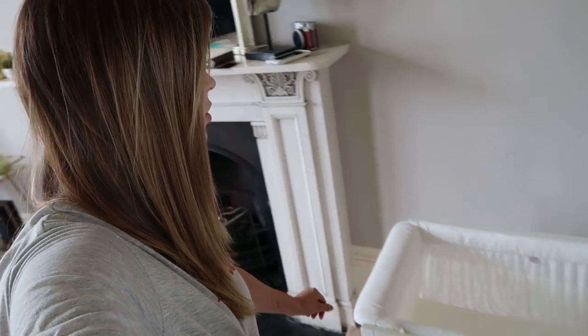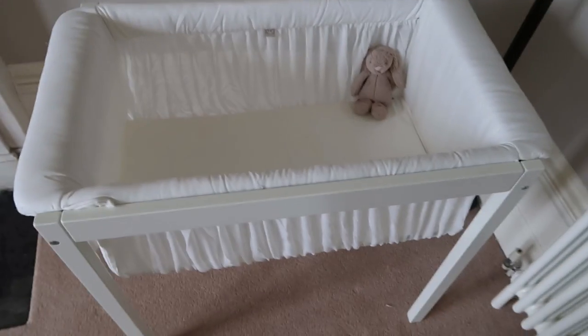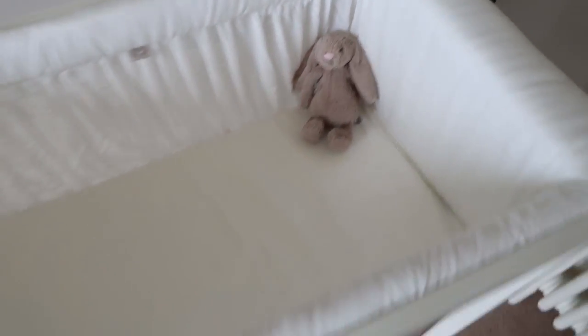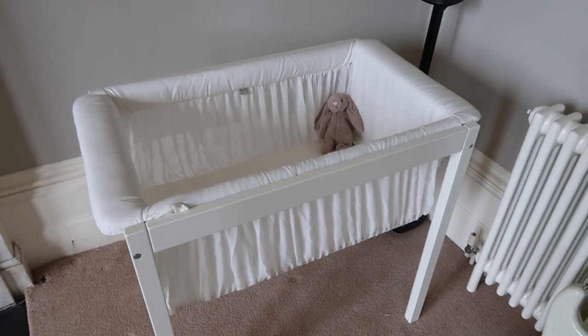I've decided to put the Stocker cradle in the lounge because I needed somewhere for the baby to sleep in here. It's got a tiny little Jellycat bunny in it - Grayson's, which she has donated to the baby. We picked this one because it's really inoffensive and can go in any room in terms of decor. It's useful to have somewhere I can put the baby down safely and know it can sleep there, since our house is over a lot of floors.